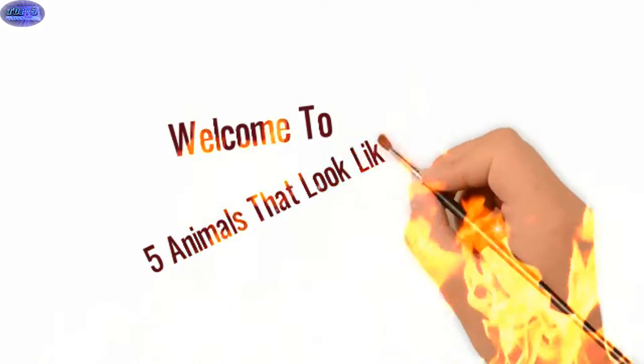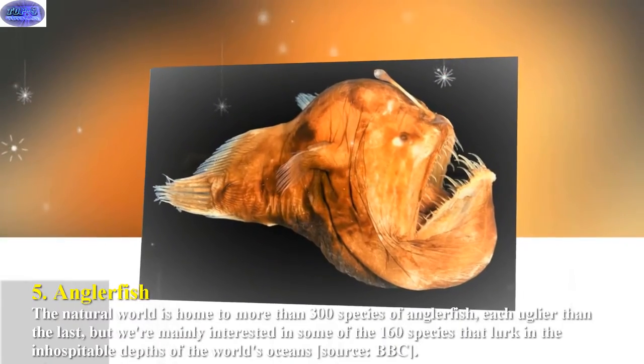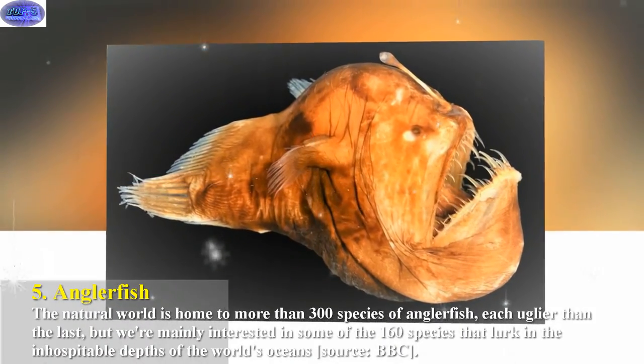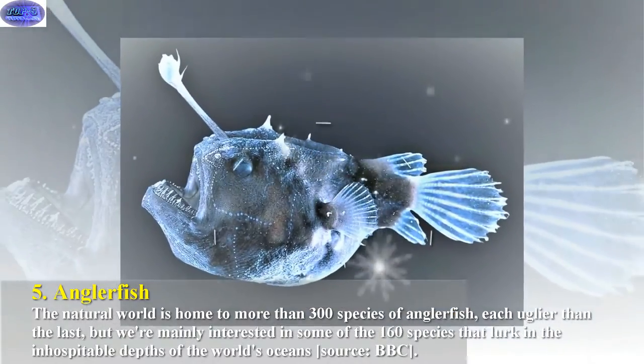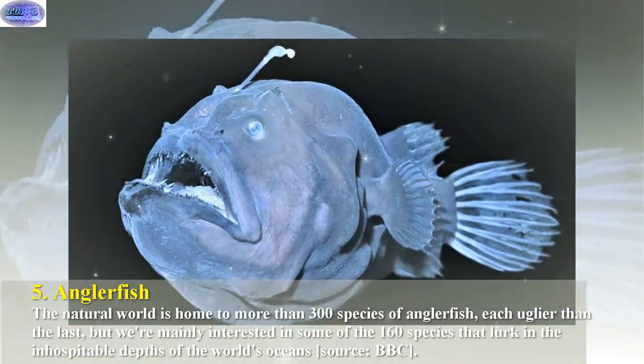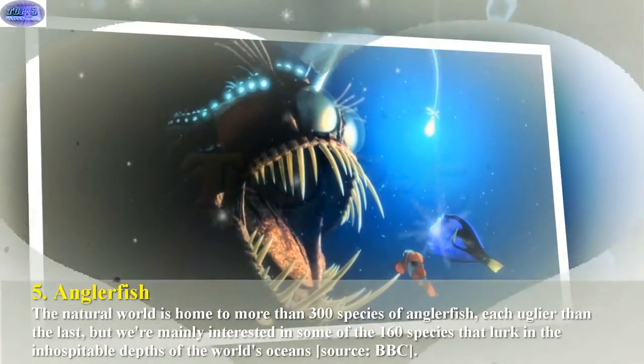Welcome to five animals that look like monsters. The natural world is home to more than 300 species of anglerfish, each uglier than the last. But we're mainly interested in some of the 160 species that lurk in the inhospitable depths of the world's oceans.